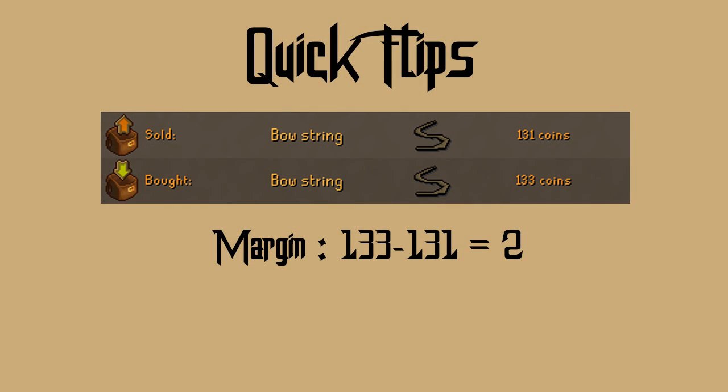The final check I go through after I've determined an item is safe to flip and has a good margin is just to see how it compares to other items, and the way I do that is by determining a ratio. This ratio corresponds to how much it costs to obtain one GP in profit. If you're spending 50 GP and getting one GP in profit versus spending 100 GP and getting one GP in profit, the first one is better. That's how I personally like to rank different items, especially high volume items.